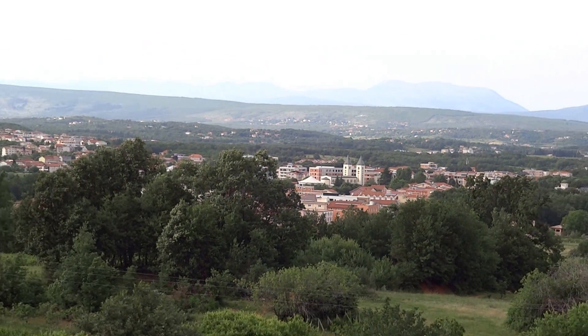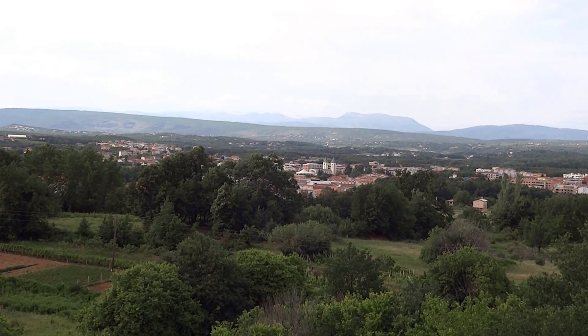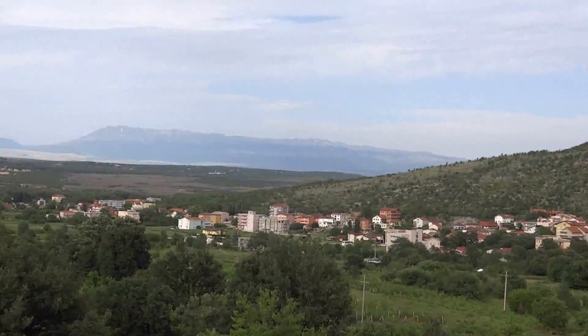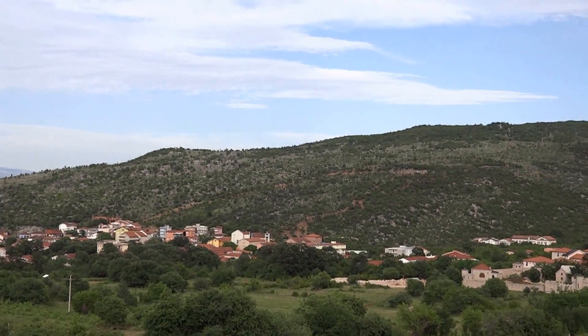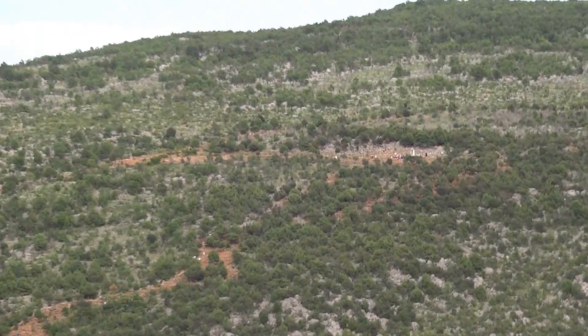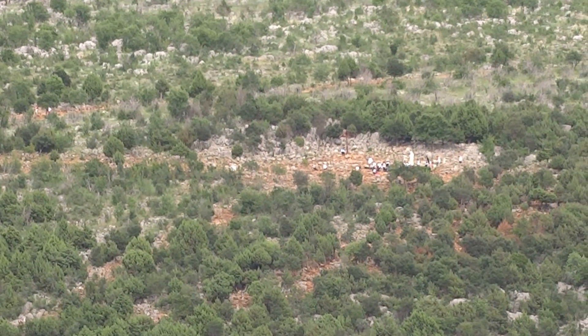As we zoom out, we'll slowly pan to take a look at Apparition Hill, which is dead ahead. Slowly zoom in. There's Apparition Hill. There's a Statue of Our Lady.